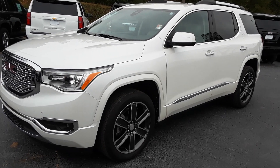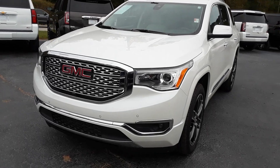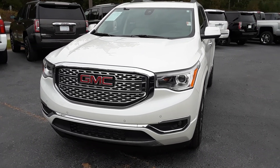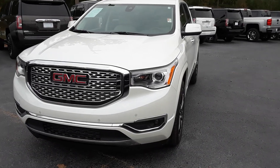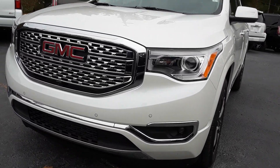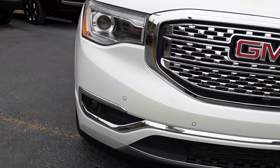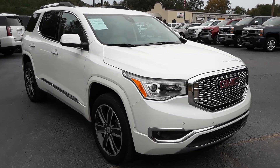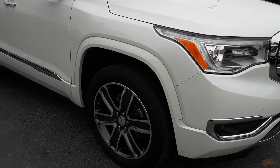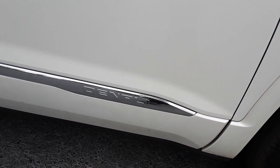Hey Marianne, this is Brian here with Jimmy Chevrolet in Greensboro, Georgia, making you a quick video of this absolutely beautiful 2018 GMC Acadia Denali. You have your front parking sensors here — absolutely beautiful white exterior, alloy wheels, and Denali badging.